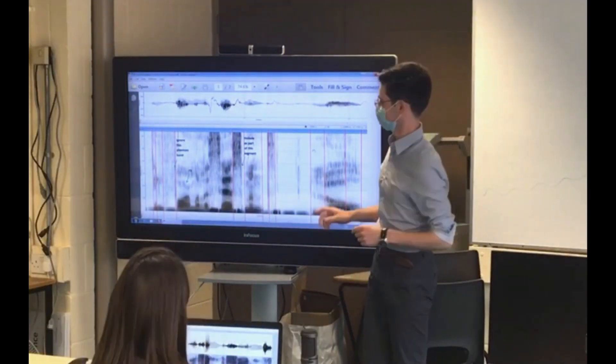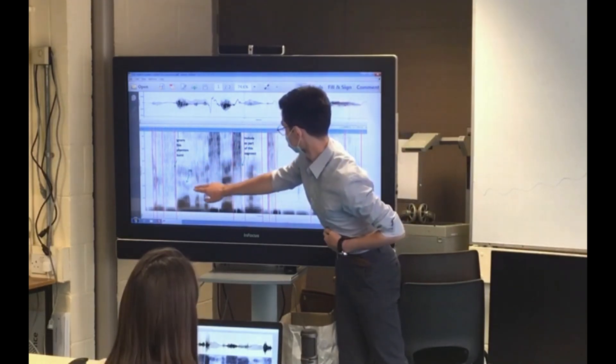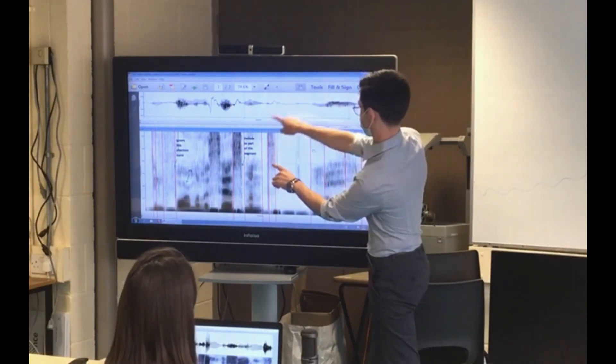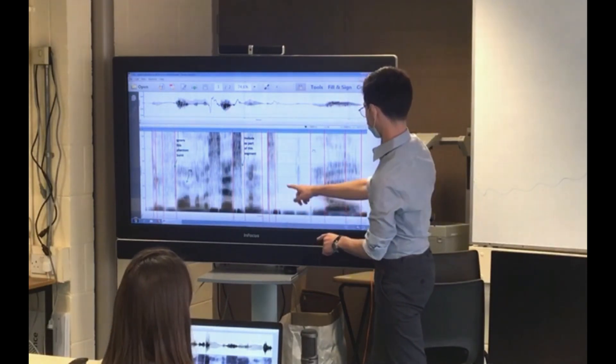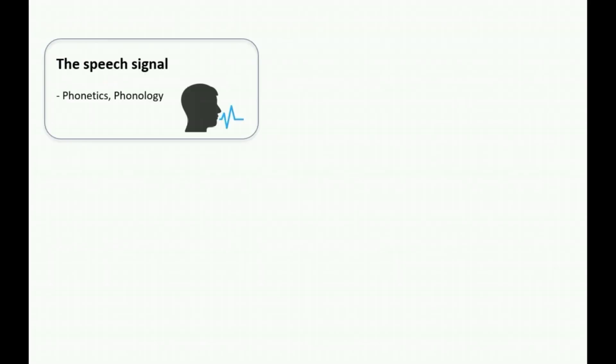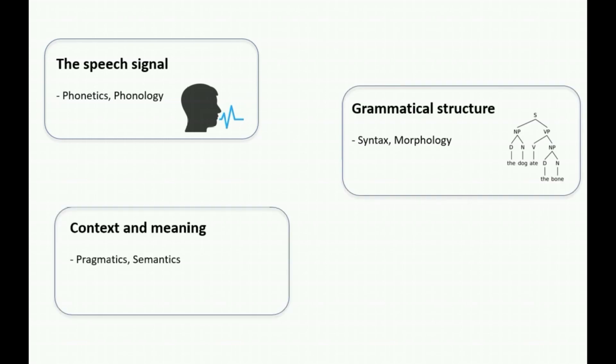In phonetics, spectrograms, along with other methods and tools, allow us to do this to the physical speech signal. On the linguistics course, you'll learn how to read spectrograms, just like the ones we've been looking at here. Along with the speech signal, our washing machines example touches on the grammatical structure of words and phrases, and on issues of context and meaning.